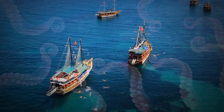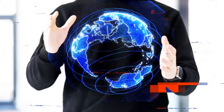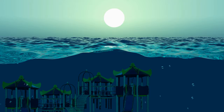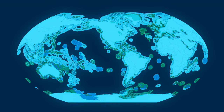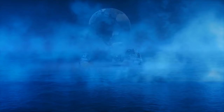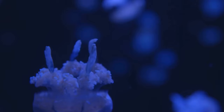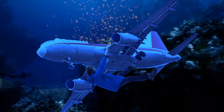Ever wonder why, despite all our advancements in technology and science, there's a vast expanse of our own planet we barely know about? Over 80% of our oceans remain uncharted territory — it's as if we've got a massive aquatic playground in our backyard and have barely scratched the surface. Pressure has a lot to do with it. The deep ocean is a place with no visibility, freezing temperatures, and pressure so intense that in certain areas it would feel like you have the weight of 50 jumbo jets on your body.